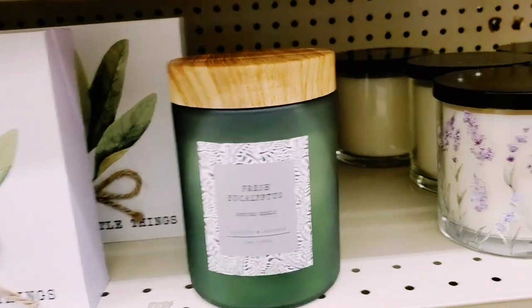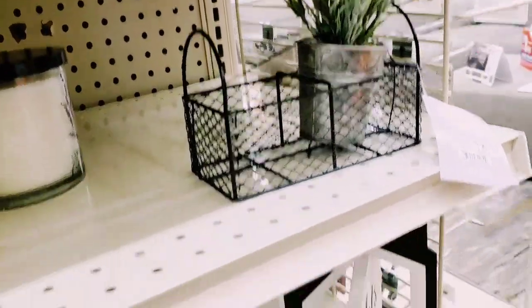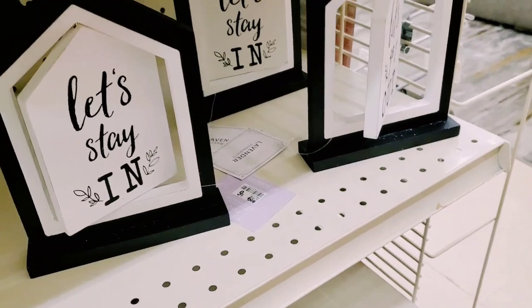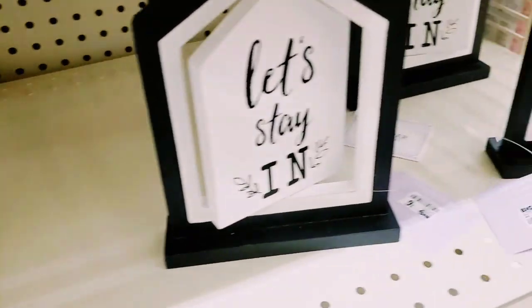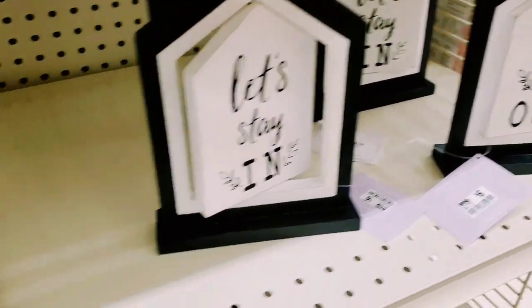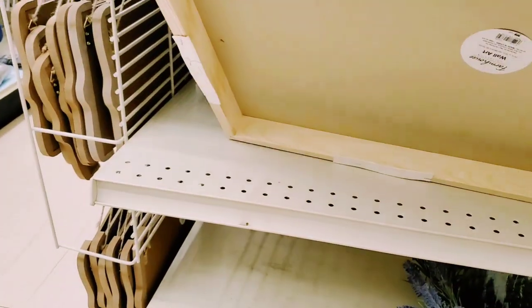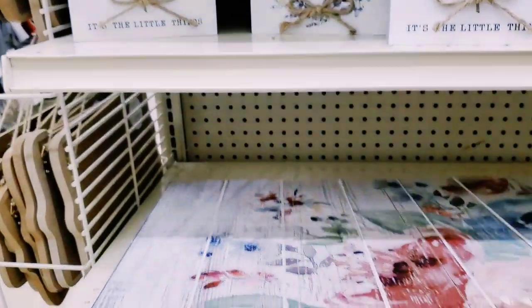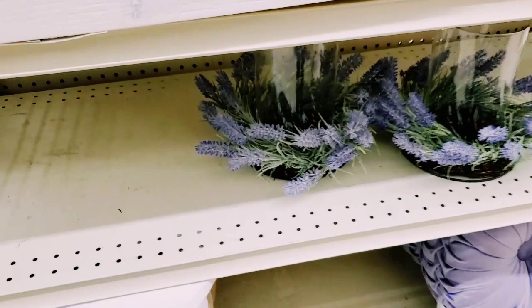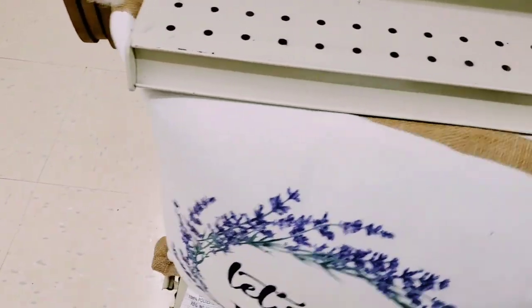I just think that looks way more expensive. There's one for $12 - 'Let's Stay In, Let's Go Out.' Those are just $6. That one's $20. 'Let's Stay Home' - I love the theme - that's $14.